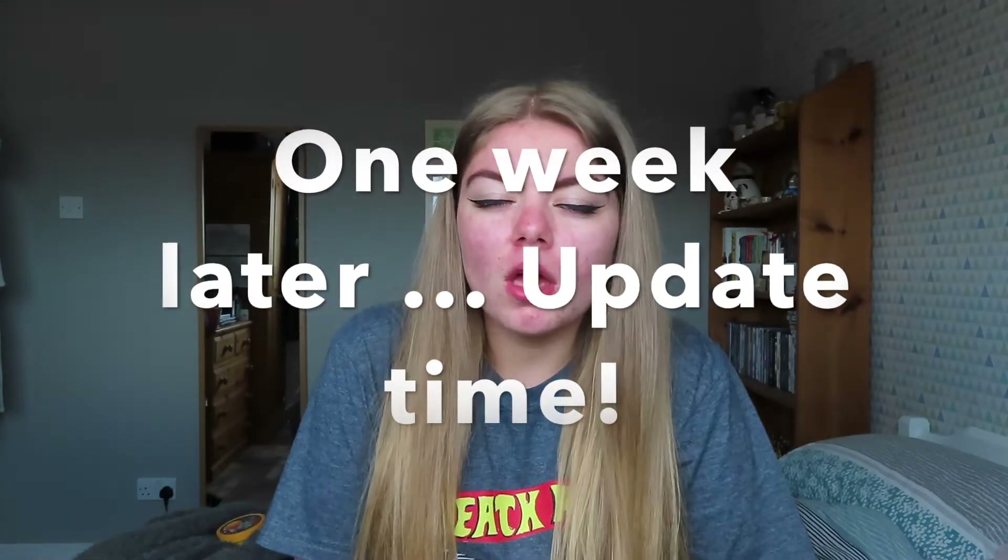It was a fairly expensive order but I decided to just go for it. I spoke about getting a new camera in my 'getting to know me' Q&A video. I have not won the lottery, trust me — I wish I had! If you haven't checked that video out, make sure you do because you'll find out a little bit more about me.